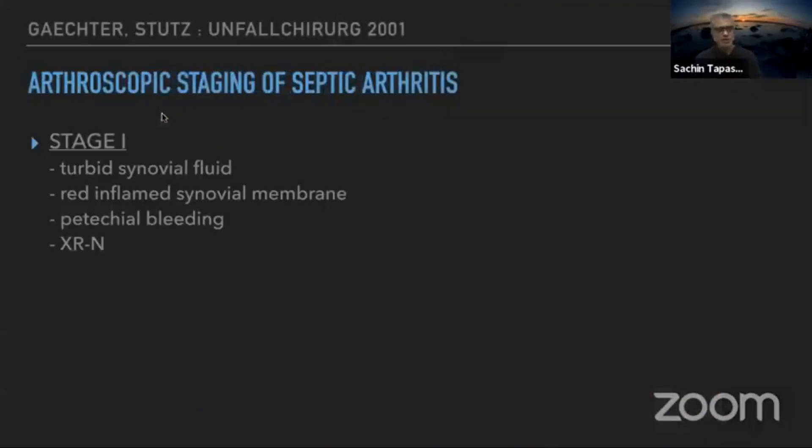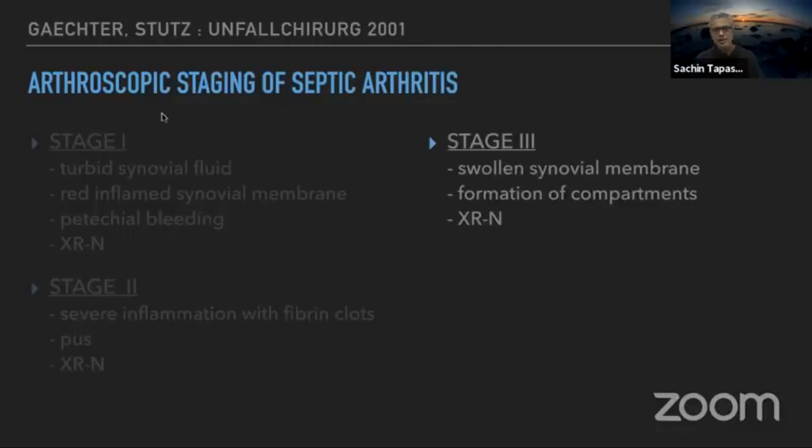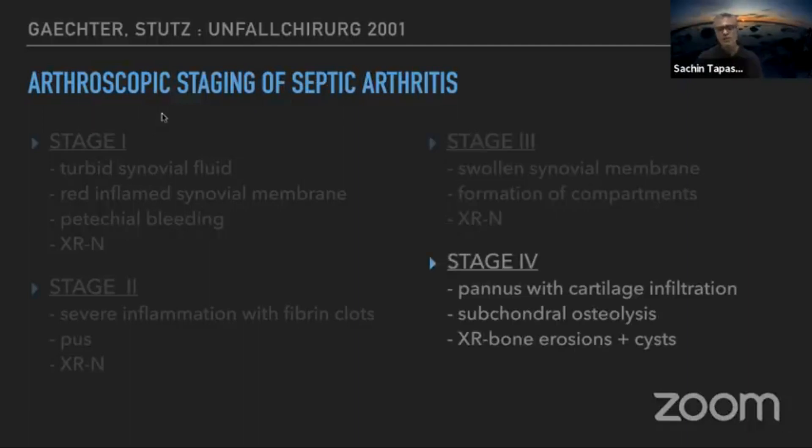Arthroscopically, you can stage septic arthritis. In the first three stages, where infection is slowly affecting the synovium leading to infective synovitis, the cartilage will be normal. Only at stage four do you start seeing bone erosions and cysts, which represents a chronic infection.